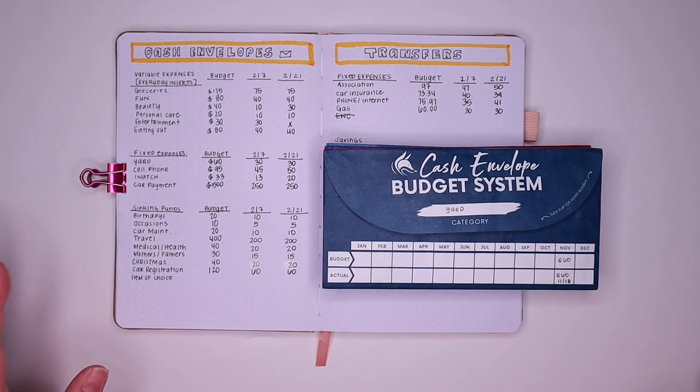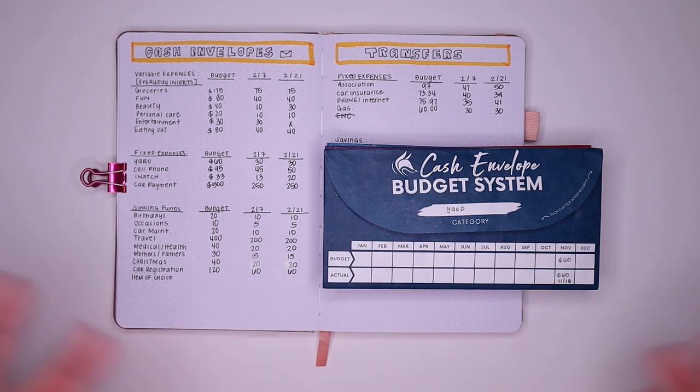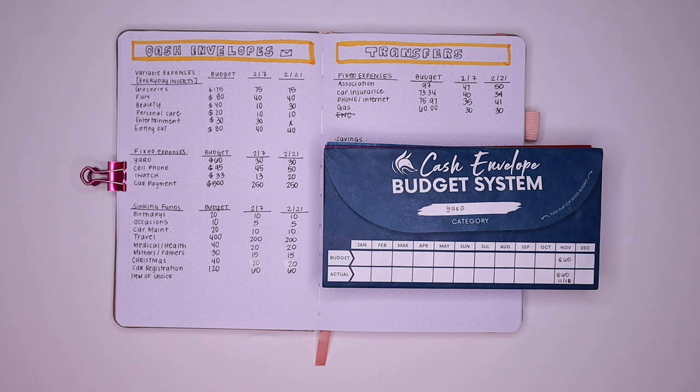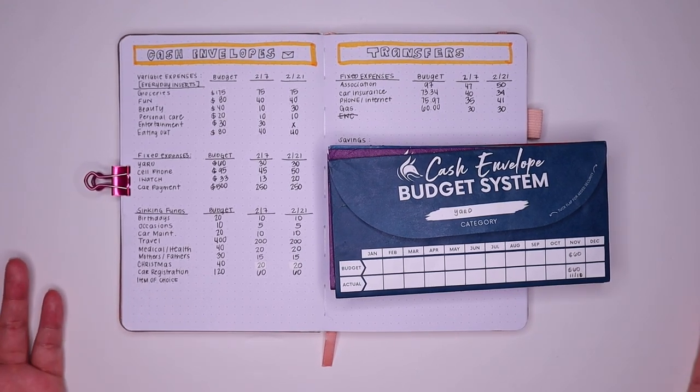Well guys, this is everything for my cash envelope stuffing video for my first paycheck of February. If you enjoyed the video, go ahead and hit that thumbs up button — it really helps the video be seen if people are interested in this kind of content. If you want to be notified when a new video is uploaded, hit that notification bell. And if you're not subscribed and you appreciate these lifestyle, budgeting, and couponing videos, hit that subscribe button. I will see you guys in my next video. If you have any comments or questions, don't forget to drop them below — I really love talking to you all. You guys have a great day, night, evening, weekend, whenever you're watching this. Bye!